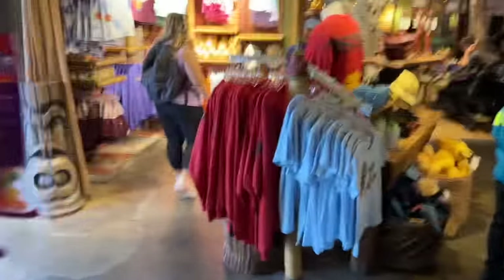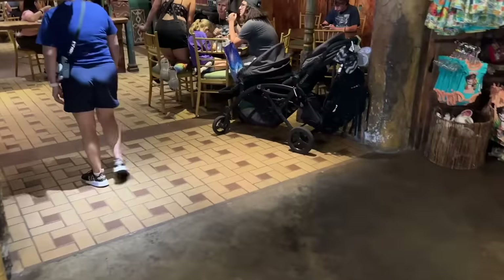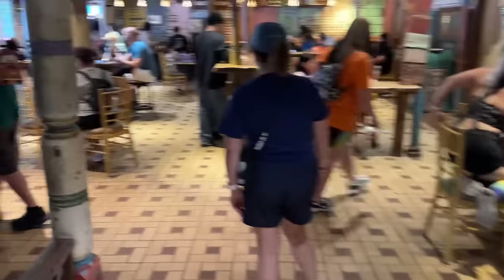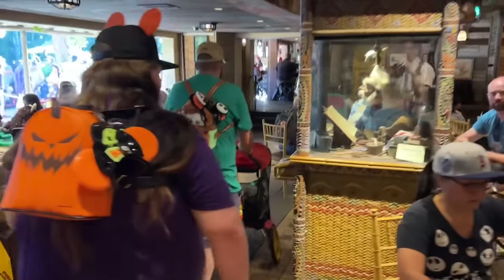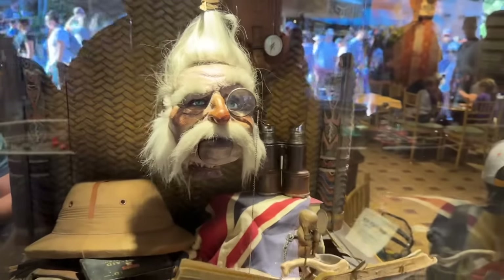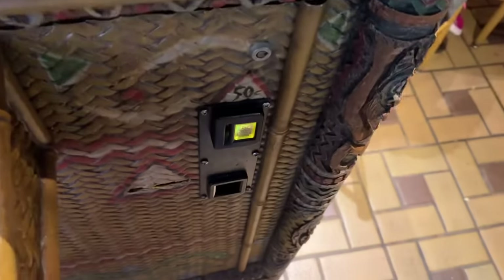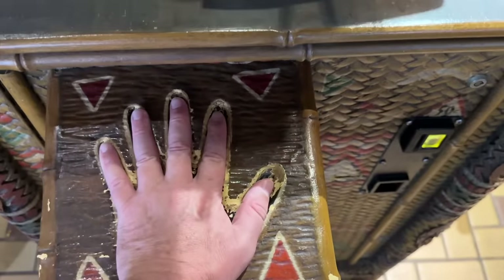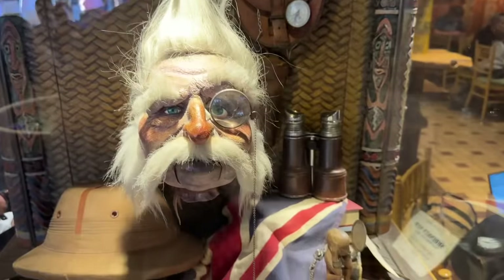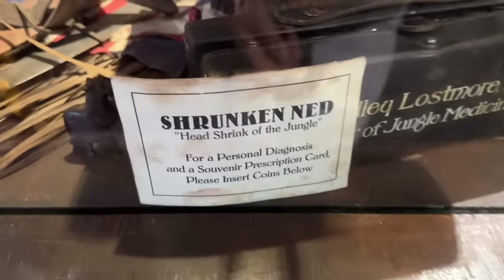The first thing: we're going to walk all the way over here and get a little fortune. See this little shrunken head right here? Now this isn't just a shrunken head — he talks to you and he'll give you a fortune. This one actually costs 50 cents, so two quarters. You put that in, then you put your hand right here, and he'll talk with you. When you're done, he's going to give you a fortune that comes right out. And this is Shrunken Ned.